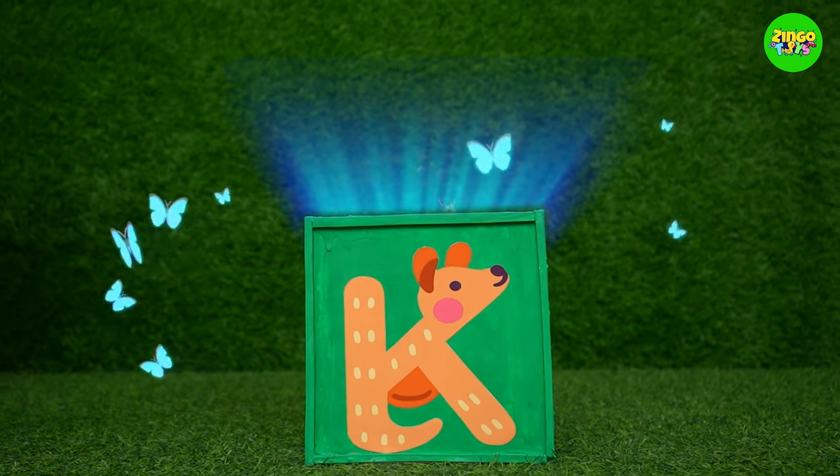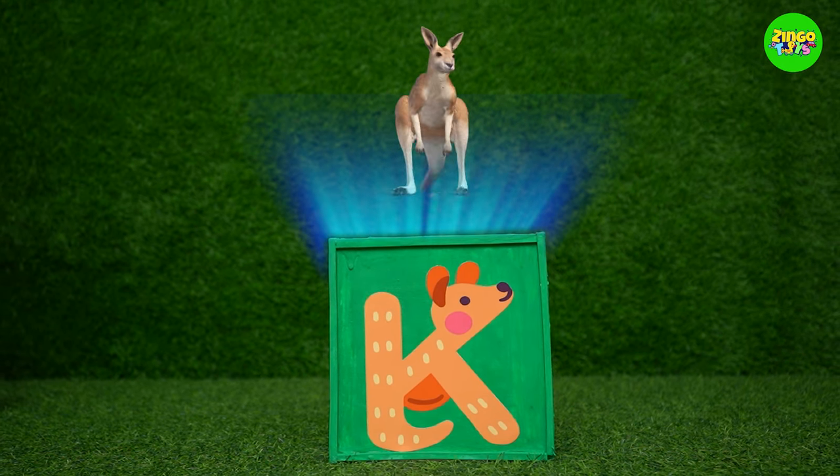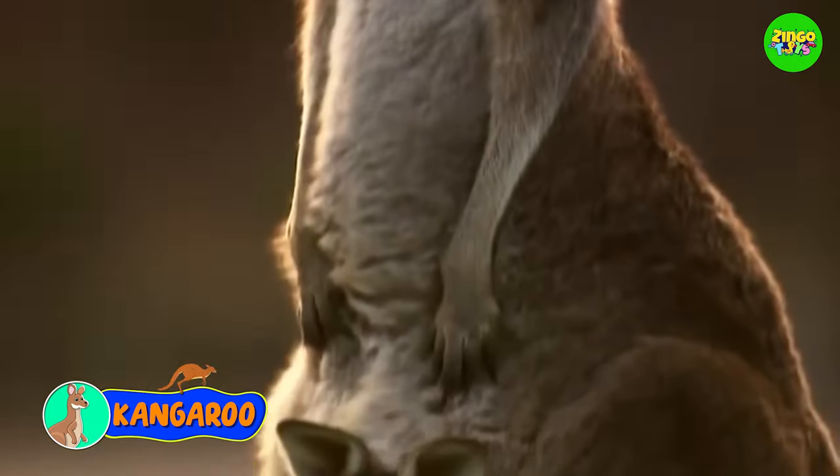K! K for kangaroo! Amazing! Kangaroos have a pouch on their body where they can carry their babies!